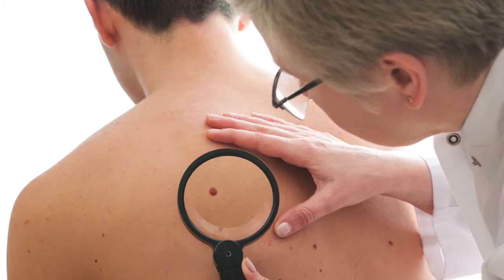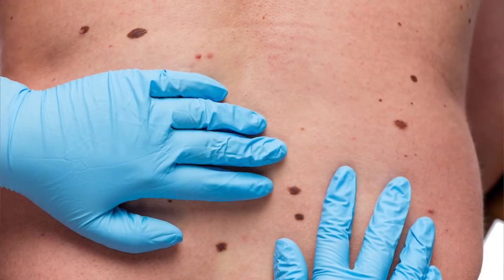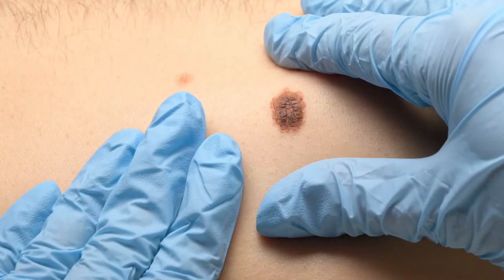Sometimes melanoma develops from a normal mole a person already has on their skin. When this happens, the mole will undergo changes that usually can be seen, such as changes in shape, size, color, or the border of the mole.